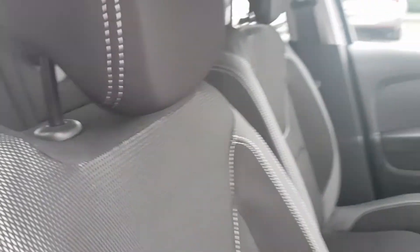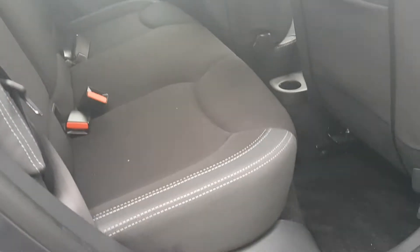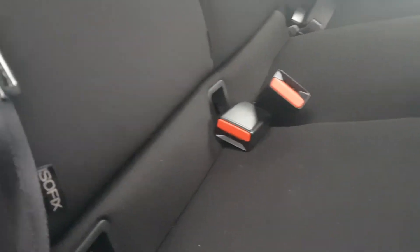So this car is like brand spanking new inside folks. I'll take us into the back - it's very spacious in the back. And then you have your ISOFIX on your outer seats, and you have your safety belts as well.